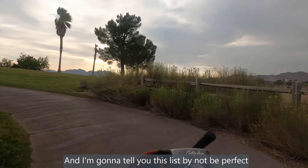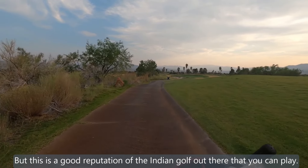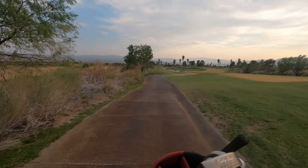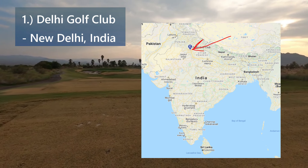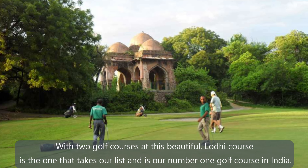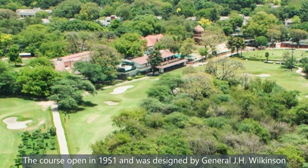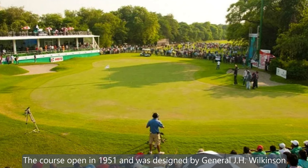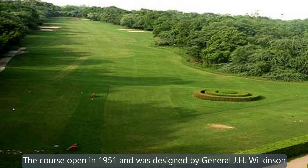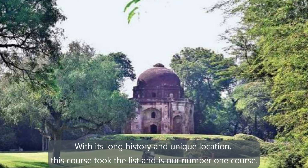I'm going to tell you that this list might not be perfect, but this is a good representation of the Indian golf out there that you could play. Our number 1 golf course in the country of India goes to Delhi Golf Club in New Delhi. With two golf courses at this beautiful location, the Lodi course takes our number 1 spot. The course opened in 1951 and was designed by General J.H. Wilkinson, with updates in 2019 by Gary Player. A breathtaking par 72 golf course located on 228 acres, with its long history and unique location.